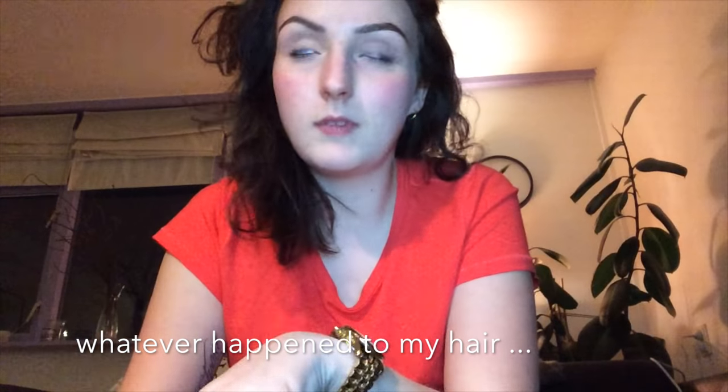Hey guys, it's Kim from Fragrancey Blog. I wanted to make a quick video to share a fragrance — this is going to be my wedding scent. I thought it would be very hard to find the perfect wedding scent, but I finally found it and wanted to share it with everyone because it's not even that expensive and the brand is quite unknown.